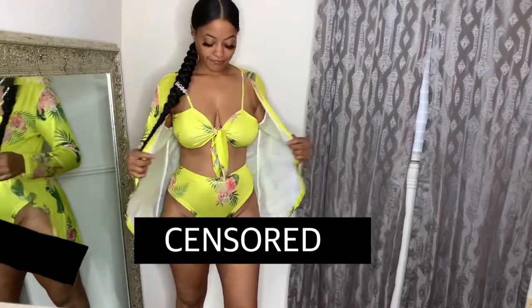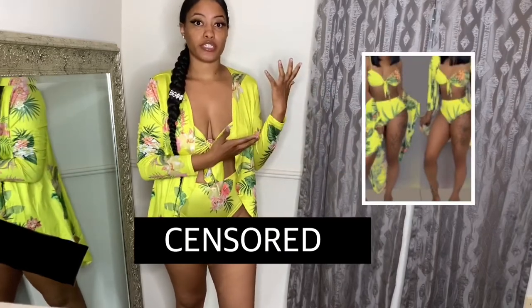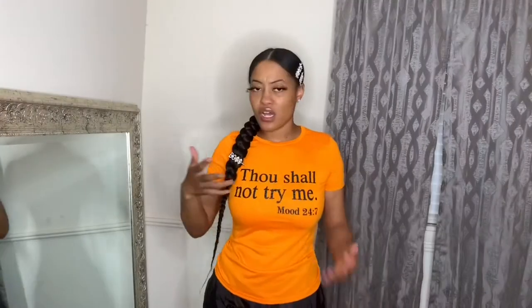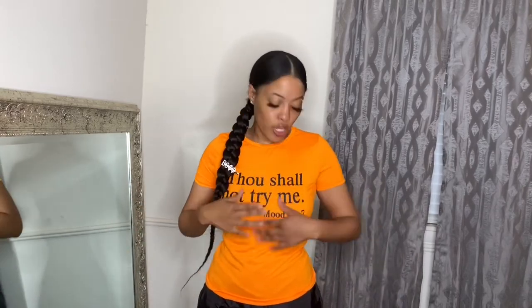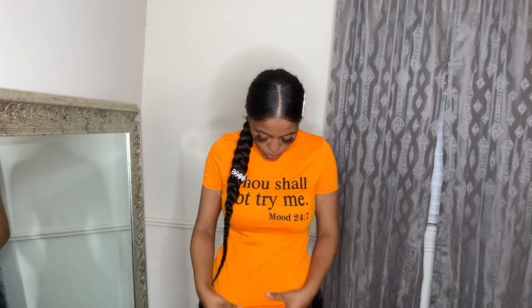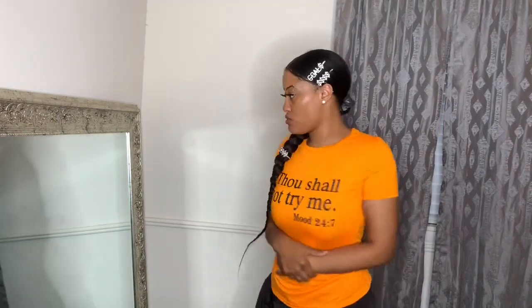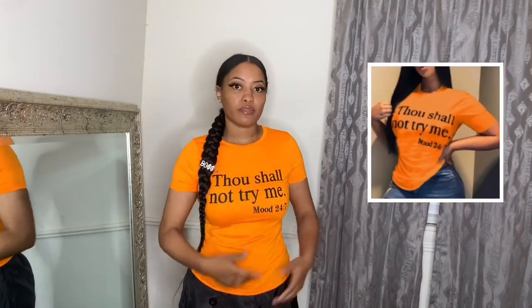This next item is a shirt — I'm going to have those pants on too but we're focusing on the shirt right now. I'm surprised with the material — it's kind of like a blend, not completely cotton but I like it. It's fitted and it says 'Thou Shall Not Try Me — Mood 24/7.' I know everybody can relate to that so this was definitely a must have. It's just plain on the back. I'll put the picture right here on screen and it's pretty much exactly like the picture.